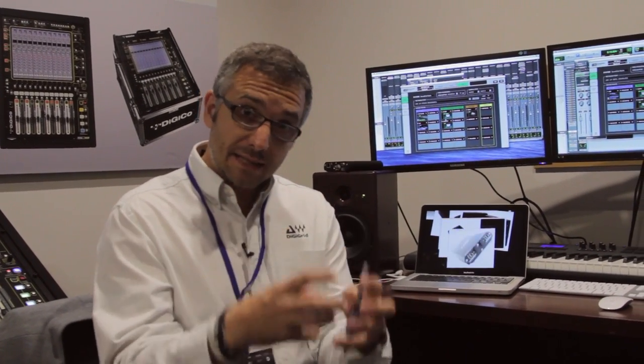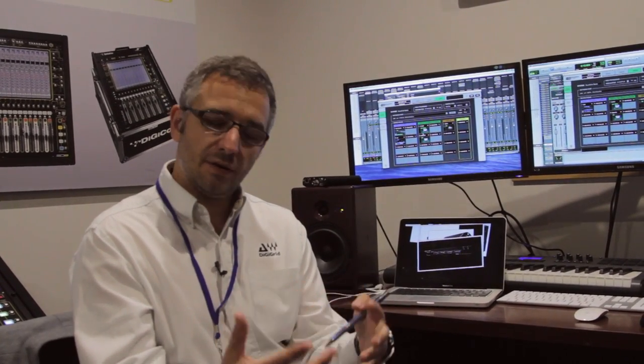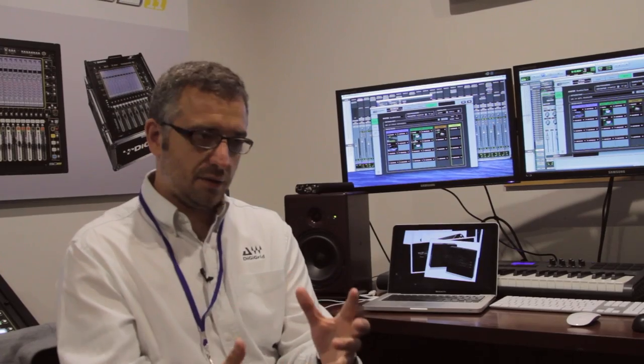We did this thing at Abbey Road. What excited them was the ability for a composer to come in with their standard native composition and, instead of having to print stems and manually transfer them into a larger mix system, link things in real time on the network and audition material using the network transport. Within SoundGrid Studio, we define all the devices and the server that does the processing.